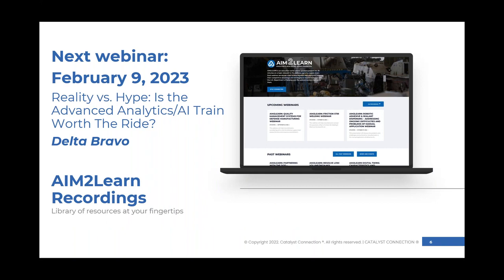I also wanted to invite you to our next webinar, our Aim to Learn series. It's on February 9th. The title is 'Reality vs. Hype: Is the Advanced Analytics and AI Train Worth the Ride?' We have representatives from Delta Bravo speaking. I encourage you to join us live or watch for that recording following the February 9th date. With that, I'd like to welcome Arif to speak to us today. We're going to turn the screen over to him.